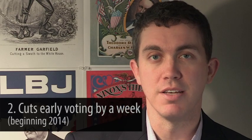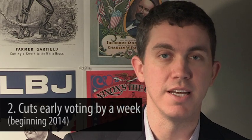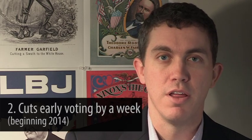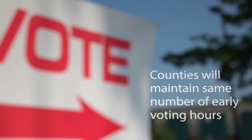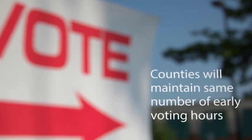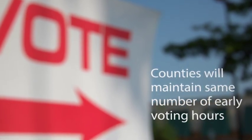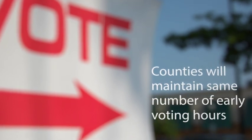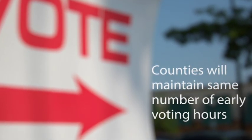The second important thing to note about the new election law changes is that it cuts early voting by seven days. The current period is 17 days and beginning in 2014 that's going to be cut to ten days. Though a provision in the law does say that county boards of elections will have to maintain the same number of hours of early voting as they did in 2010 and 2012. So midterm elections will look at 2010 for the number of hours and presidential elections will look at 2012.